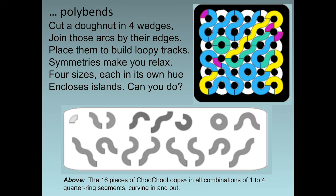These wiggly pieces are called polybends. They're made from arcs of a circle. Cut a donut in four wedges; join those arcs by their edges. Place them to build loopy tracks — symmetries make you relax. Four sizes, each in its own hue, encloses islands. Can you do?